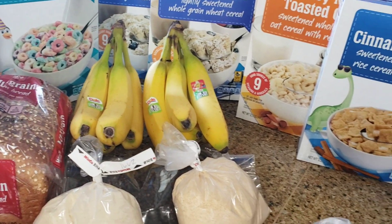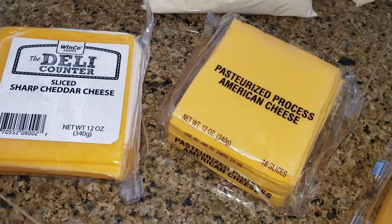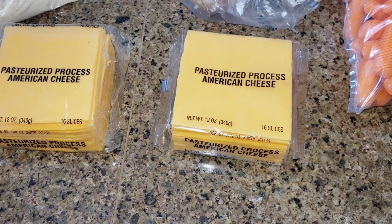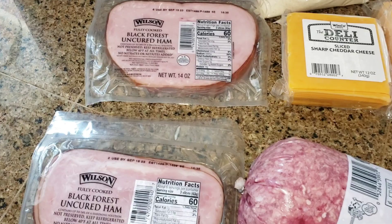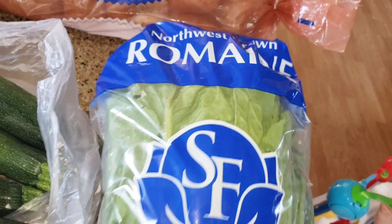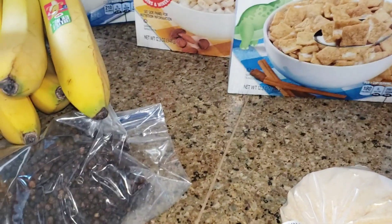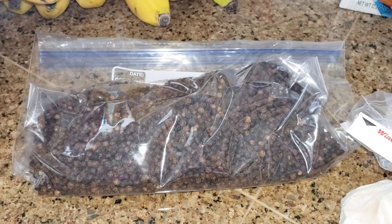We got some cheeses — the sharp cheddar was $3.18 and then both of these little cheeses were $2.98 each which came out to $5.96. My husband grabbed this salsa — the salsa was $3.48. Both of these packs of ham were $3.48 each which came out to $6.96. We got this romaine lettuce for $1.48, some ginger for $1.18, and my husband refilled the pepper grinder — that came out to $5.17.